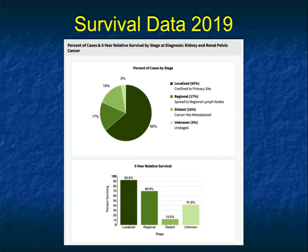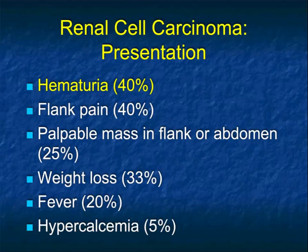Renal cell carcinoma spread — whether it's the lymph nodes, liver, lung, or bone — is going to be less common. We talk about classic presentations, and we speak about hematuria. When you have hematuria, particularly macroscopic hematuria, you really worry about a tumor. You worry about it more in older patients, but even in younger patients. Once you have macroscopic hematuria, you worry.